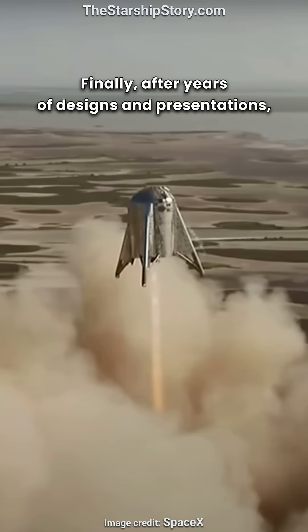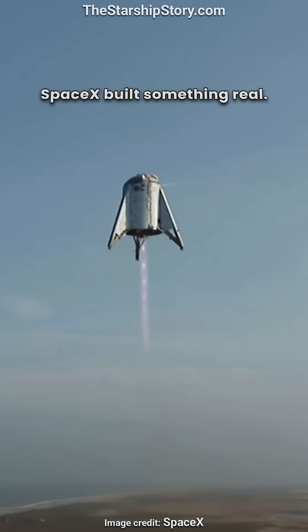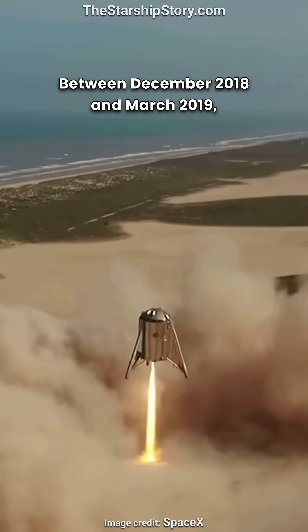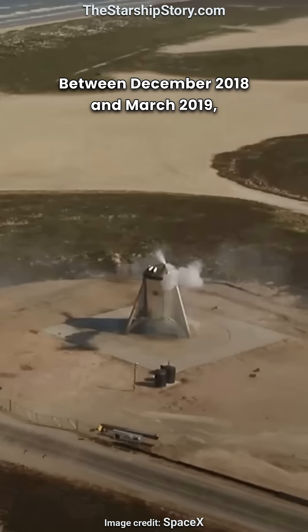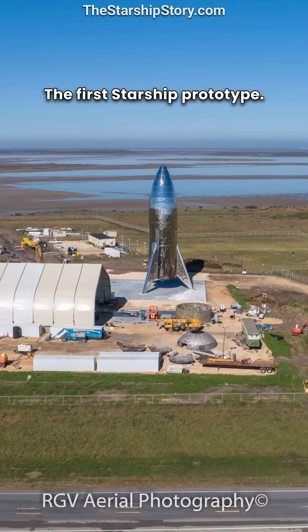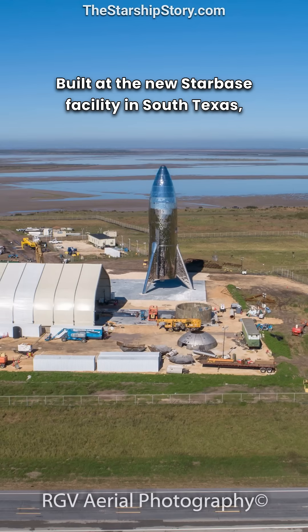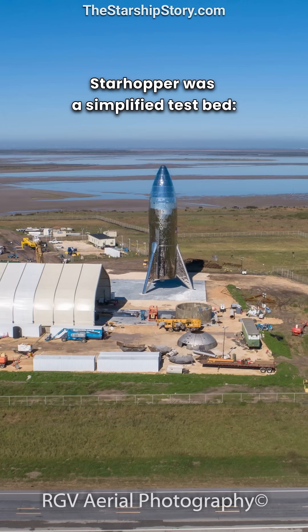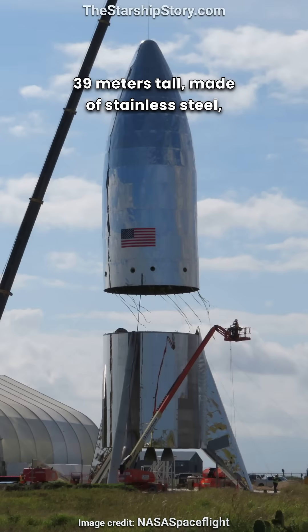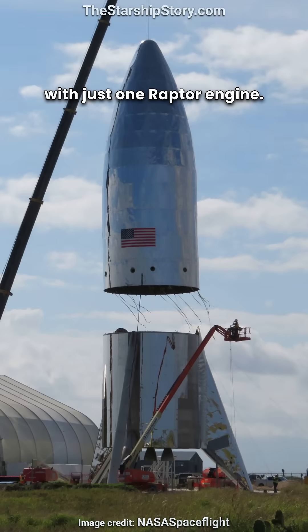Finally, after years of designs and presentations, SpaceX built something real. Between December 2018 and March 2019, they constructed Star Hopper, the first Starship prototype, built at the new Starbase facility in South Texas. Star Hopper was a simplified test bed, 39 meters tall, made of stainless steel, with just one Raptor engine.